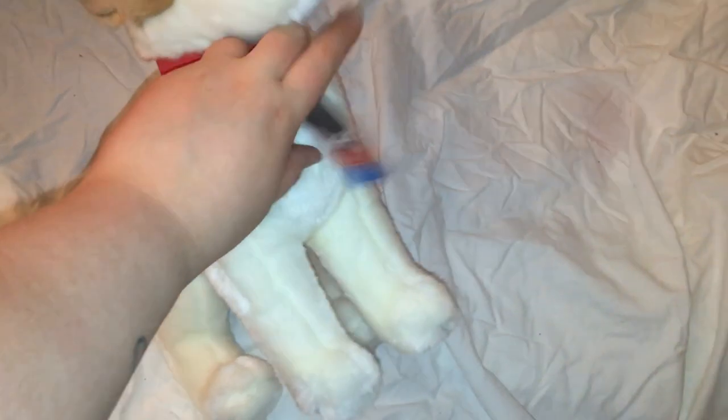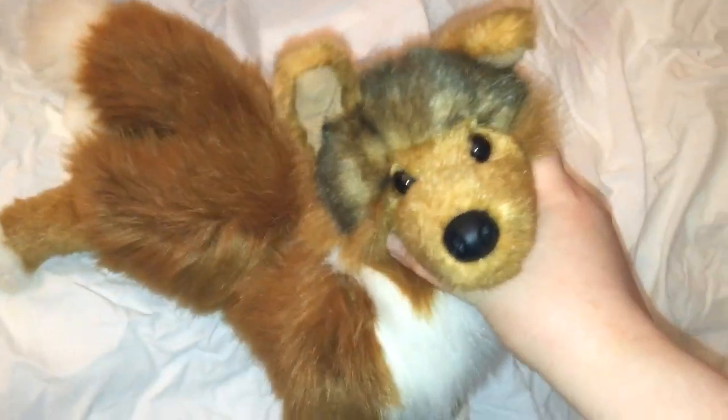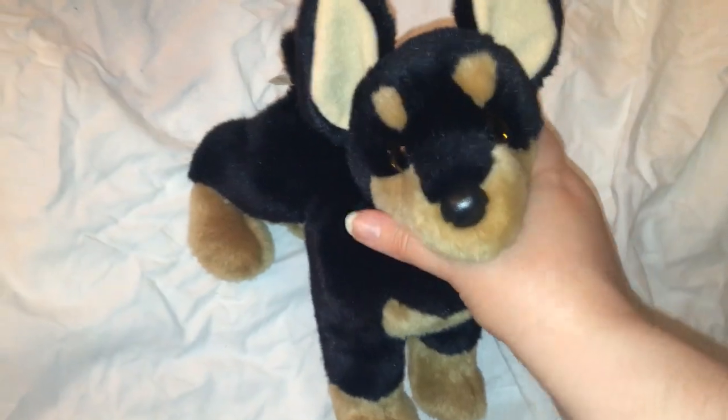This is Diesel the Chihuahua Jack Russell. This is Mogens the cat. This is Shiba — I think this is the first version. This is Doby the Doberman Pinscher. This is Twister the black and white Pitbull mix.